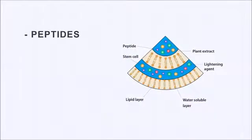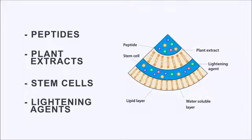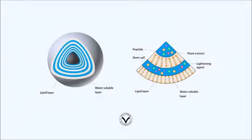Vectorized technology is a revolutionary technology that is unique to Image Skin Care. It refers to an innovative delivery system of active ingredients into the skin. What makes this technology so unique is that different types of active ingredients — like peptides, plant extracts, stem cells and lightening agents — are all assembled into one molecular structure, a so-called sphere.